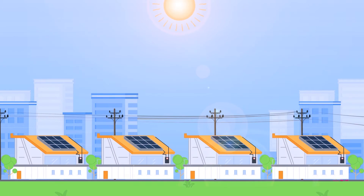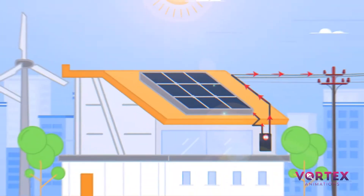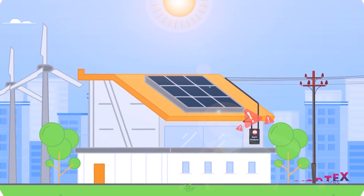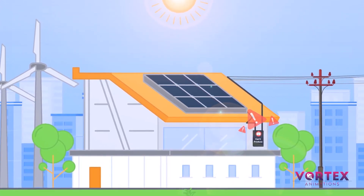When too many rooftop solar installations produce more power than the houses can consume, the electric network experiences congestion. When this happens, the solar panels stop producing power until the congestion comes back down. This is wasted potential solar energy.